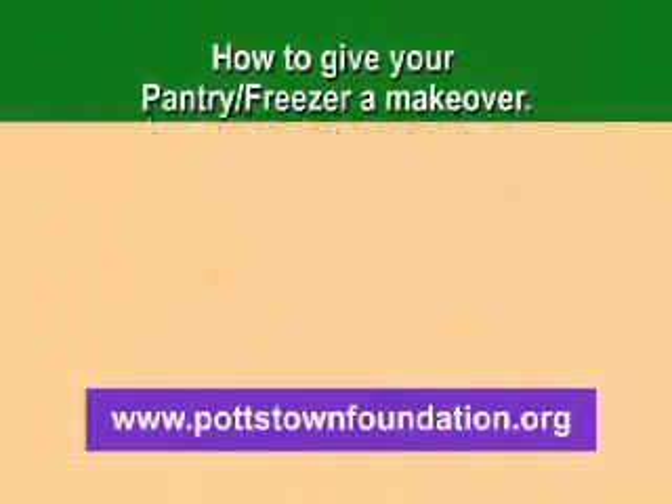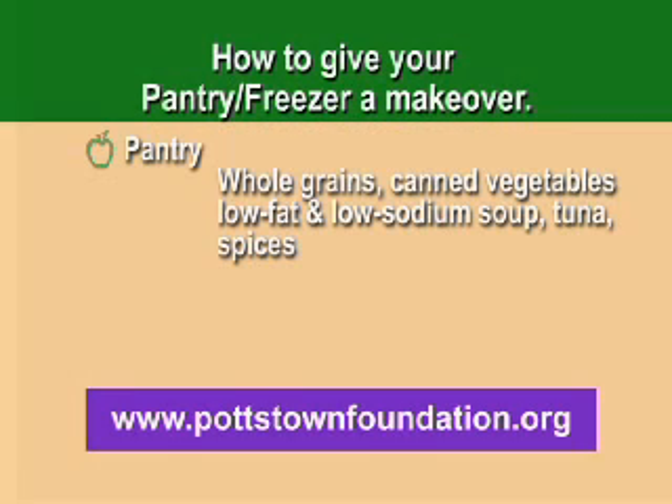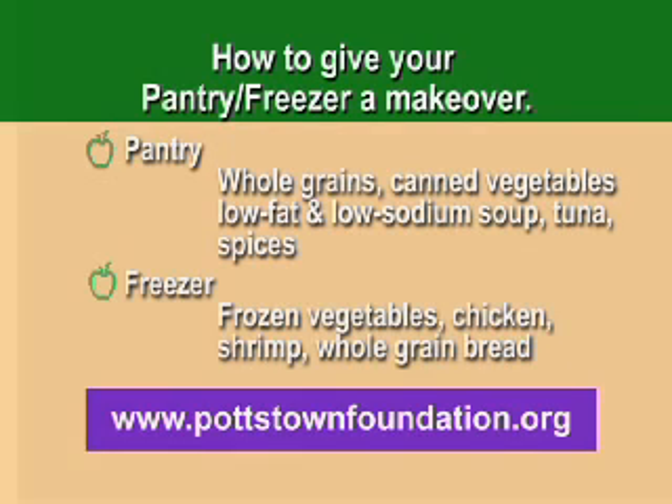Today we showed you how to give your pantry and your freezer a healthy makeover. Consider stocking foods with whole grains like cereals, crackers, rices, and pasta. Vegetables, especially tomatoes and tomato sauces. Low fat soups, beans, and tuna. And don't forget spices. For the freezer: frozen veggies, chicken, shrimp, and whole grain bread. With a little planning, you're never more than a few minutes from a healthy meal. For more information, visit pottstownfoundation.org.